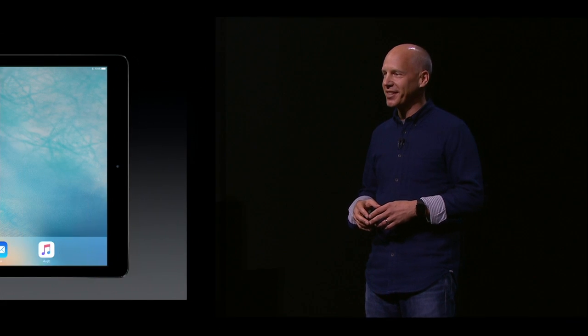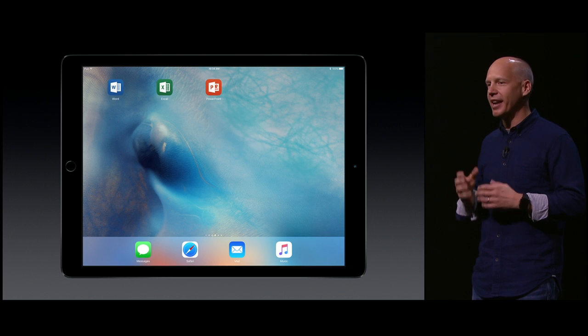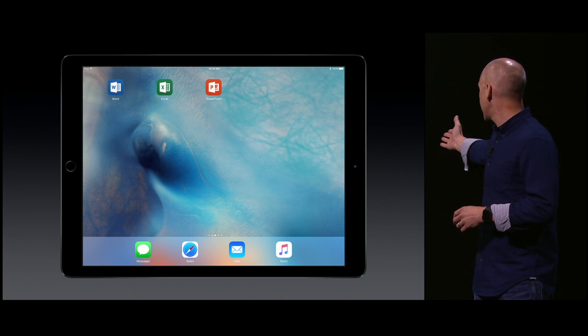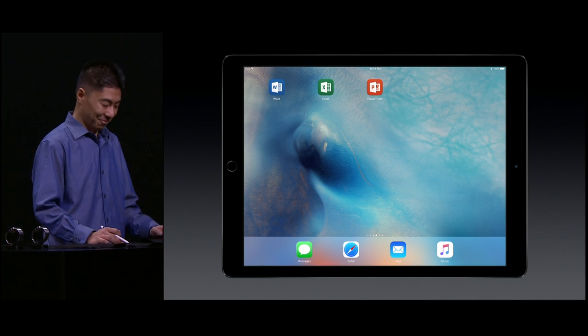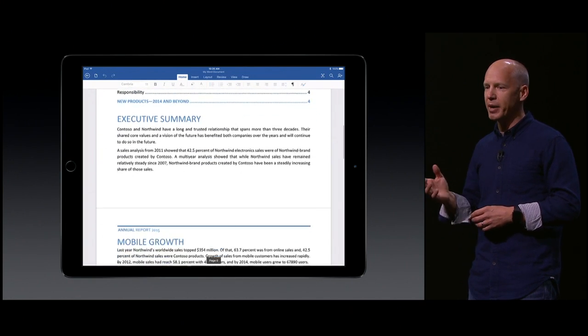It's a thrill to be here today. At Microsoft, we're focused on reinventing productivity to help people do their best work anywhere they're working. Today, more than ever, we are supporting Microsoft Office on Apple platforms. I'd like to introduce Han Yee, who's going to walk us through some cool demos. Up on the screen, you'll see a beautiful Microsoft Word document on the gorgeous new iPad Pro.